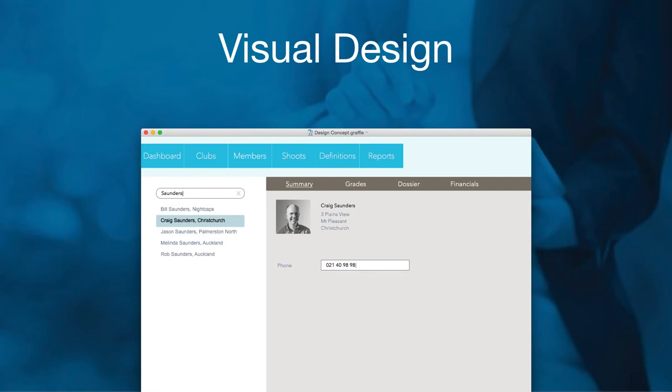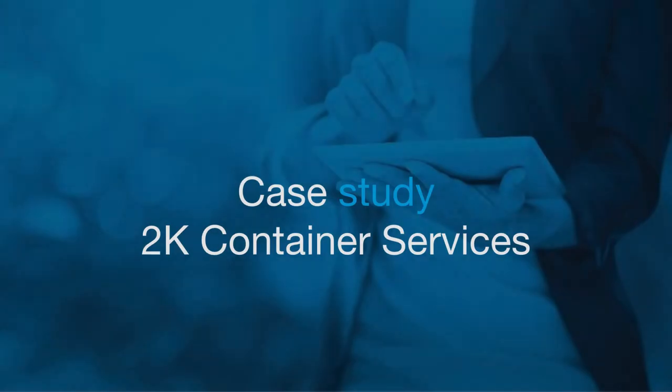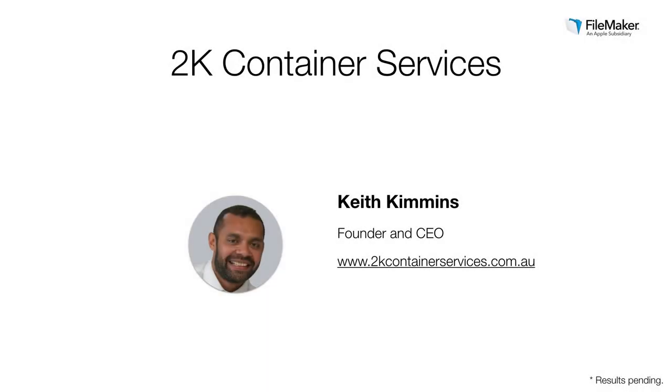Craig, that's awesome. Really appreciate you giving us some detail on the process you take customers through. So what we'd like to do now is move over and take a look at your real-world customer story with 2K Container Services. Let's introduce Keith Kimmins, the founder and CEO of 2K Container Services, which he started in 2005. He set out with a vision to grow into a nationwide company here in Australia, while setting new standards for service, safety, and professionalism in their industry. Welcome, Keith.